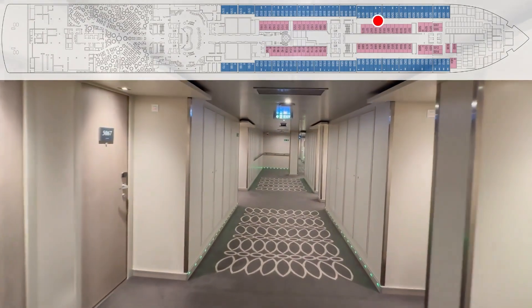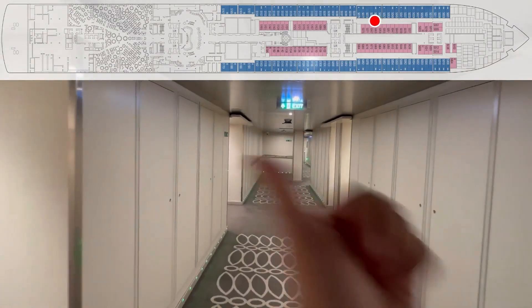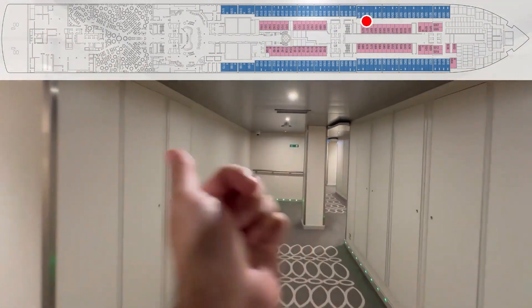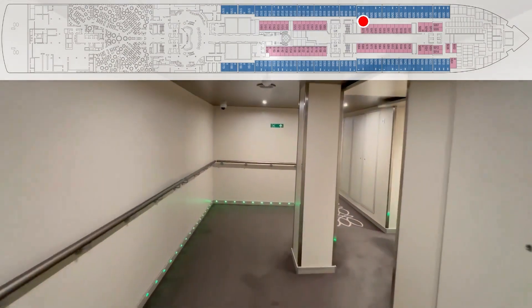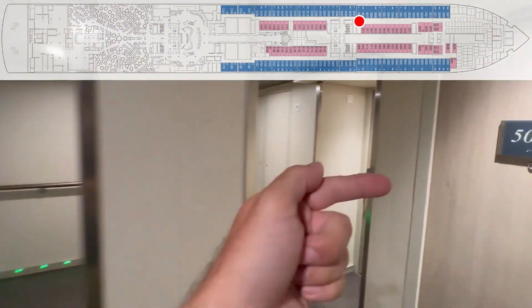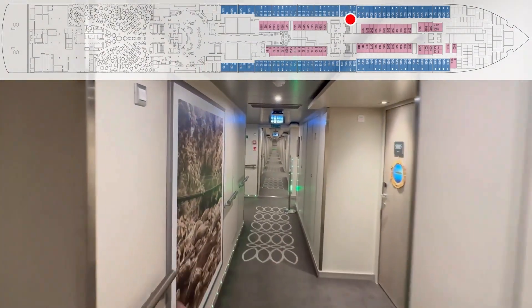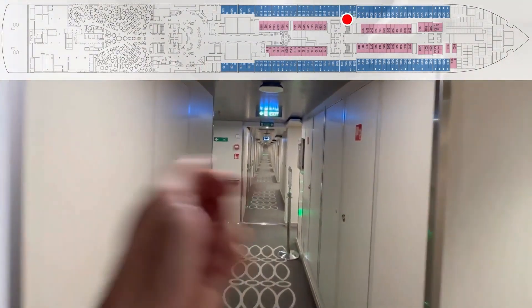Wide hallways here. 63, 65, 67, 69, 71, 73, 75, 77, 79, 81 — crew door — 83, 85.